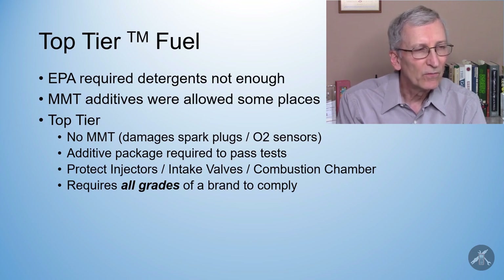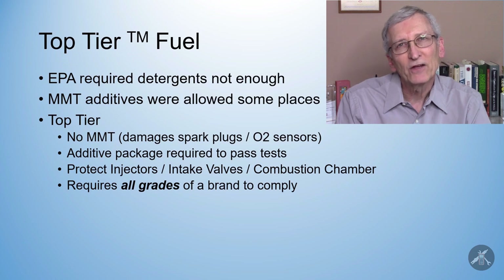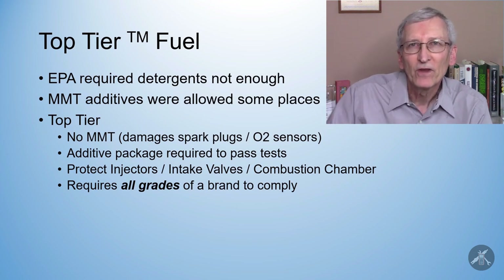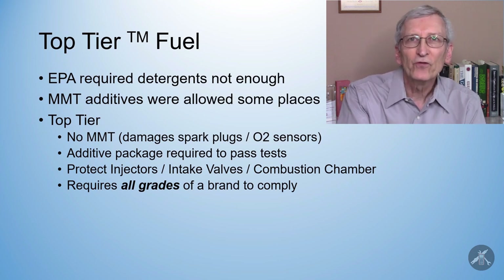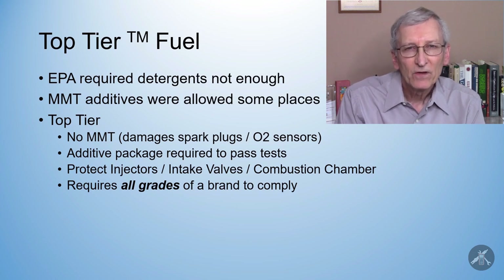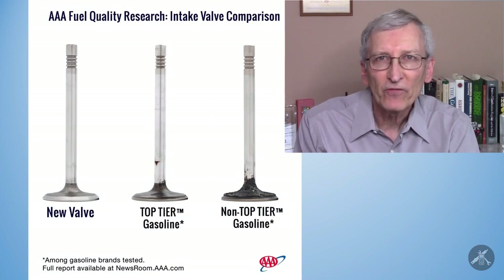Let me take a half step back — gasoline is pretty much a commodity. It goes through pipelines, and people who work at terminals will tell you the truck pulls up and whether it's one brand or another they all get gas from the same place. I believe that's true. The difference is that once you get the fuel at the terminal, they add their proprietary additive packages — and that's also where they add alcohol if you're going to have ethanol-blended fuel. So you need to move from what I'll call generic unleaded gas into something that meets Top Tier by adding those additives.